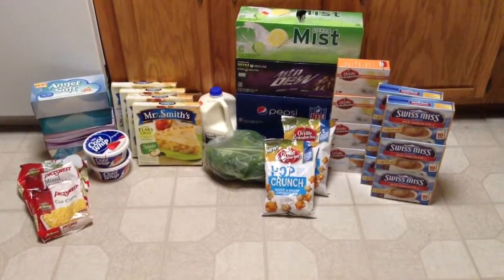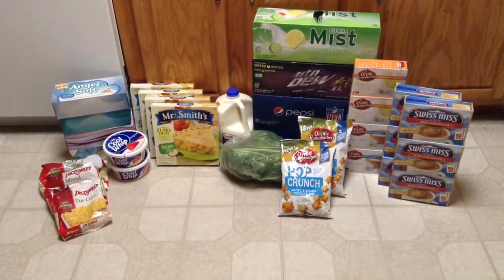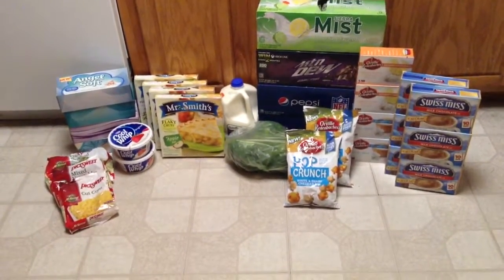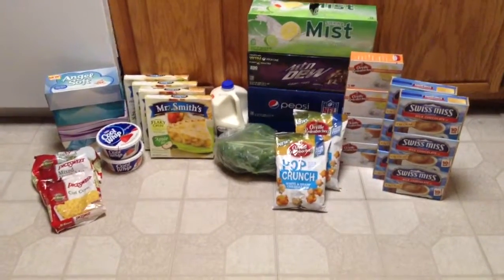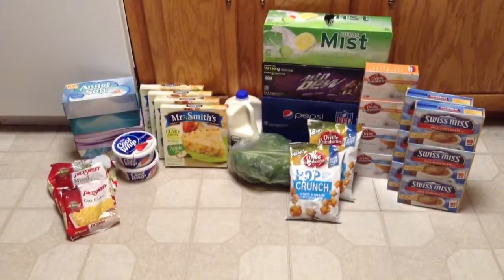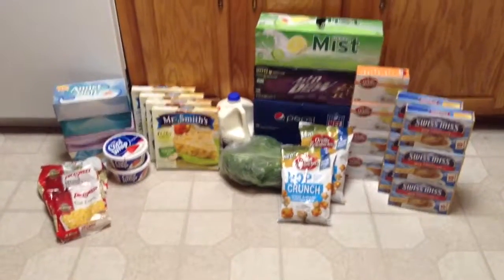And then last was the Orville three-pack popping popcorn. Those are also on sale for $1.48, and we have coupons that are $0.75 off the Gourmet Naturals. So those only cost me about $0.73 a pack. That's a pretty good price.